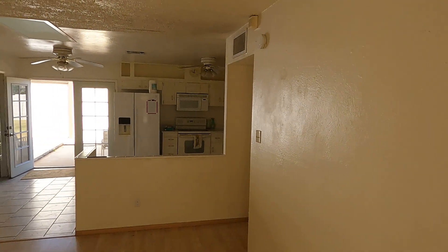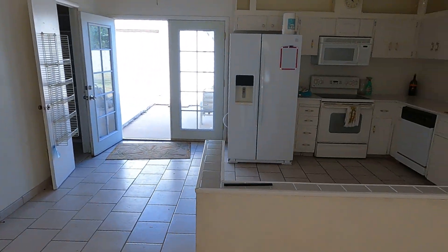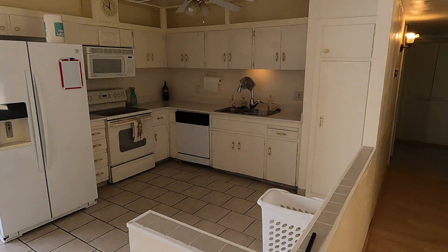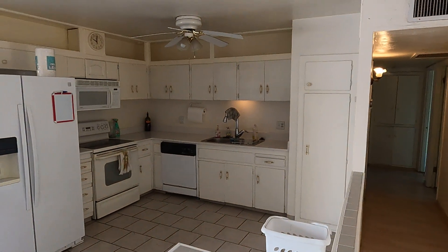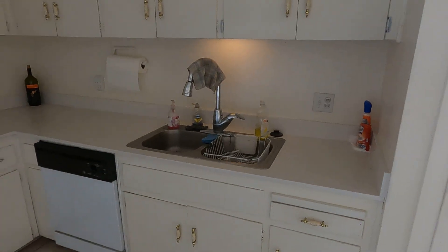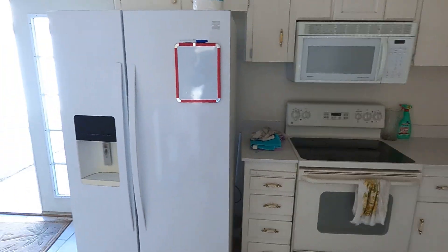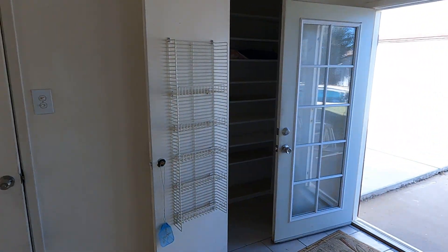We're coming to the interior. Everything looks pretty much the same. Kitchen, pretty much the same. Nothing's changed. That looks fine.